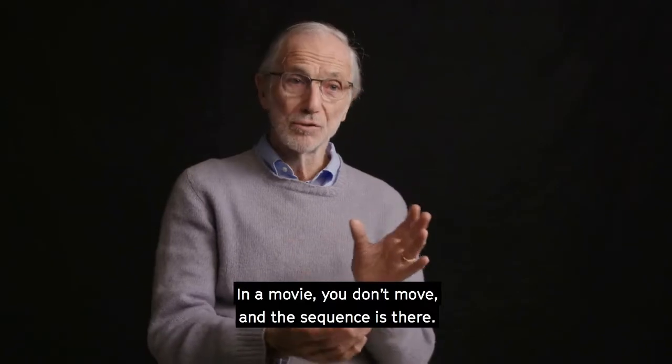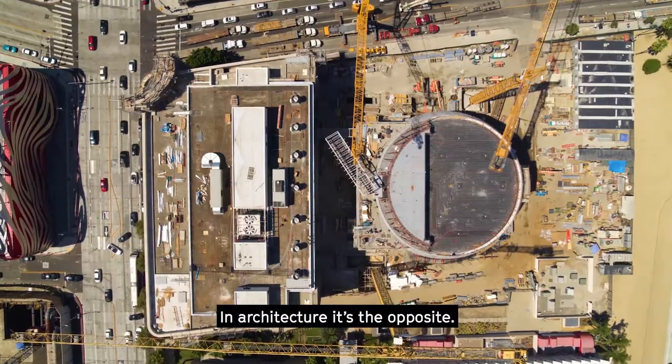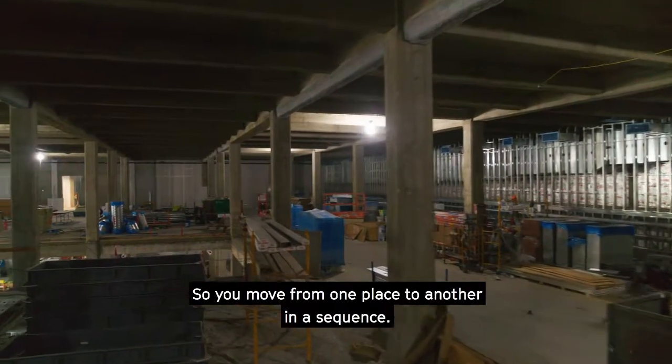In a movie, you don't move, and the sequence is there — it's on the screen. In architecture, it's the opposite: you move from one place to the other in a sequence.